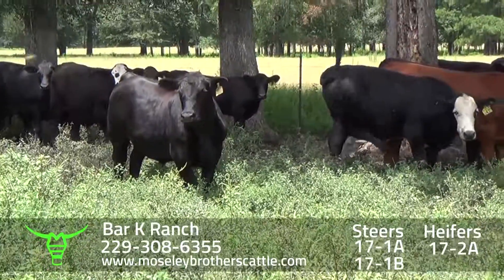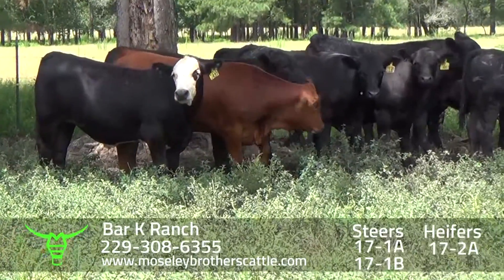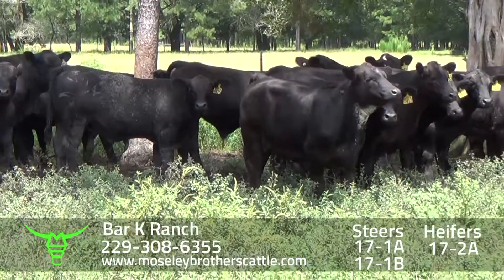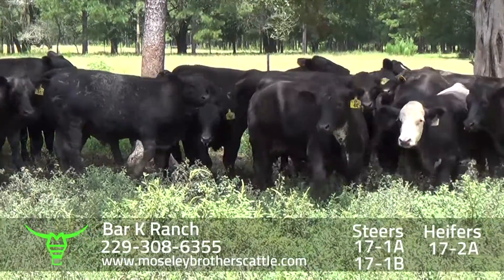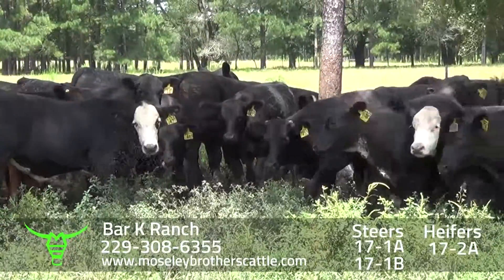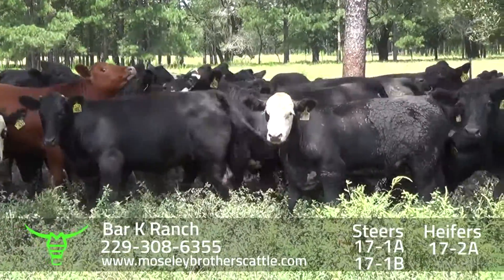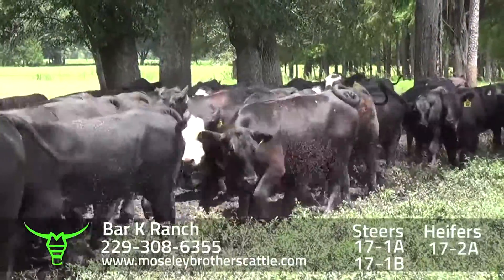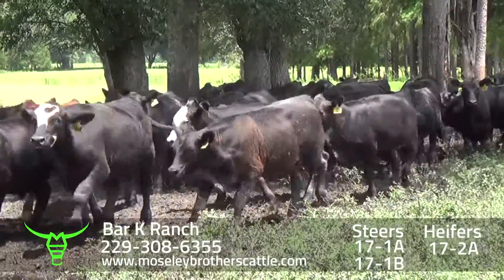Barkay Ranch, Bonifay, Florida. Steers. Mr. Richard Kirkland and his wife Morgan have been in the safe sale for several years. Lot 17-1-A will be one load of heavy steers, around 60 steers at around eight and a quarter pounds. Lot 17-1-B will be around 52 steers at around 700 pounds.